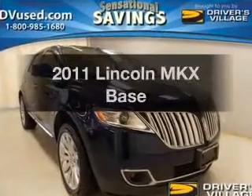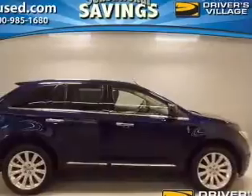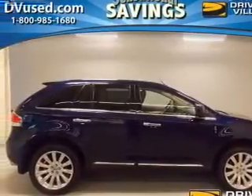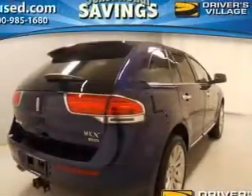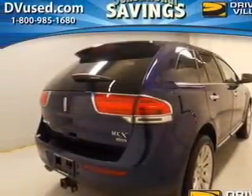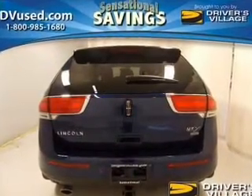Introducing the 2011 Lincoln MKX — everything you need under one roof with this great vehicle. The powertrain includes all-wheel drive with a reliable six-cylinder engine, driven by a six-speed automatic transmission. Brake safely with the anti-lock braking system, and memory settings make for a more comfortable ride.